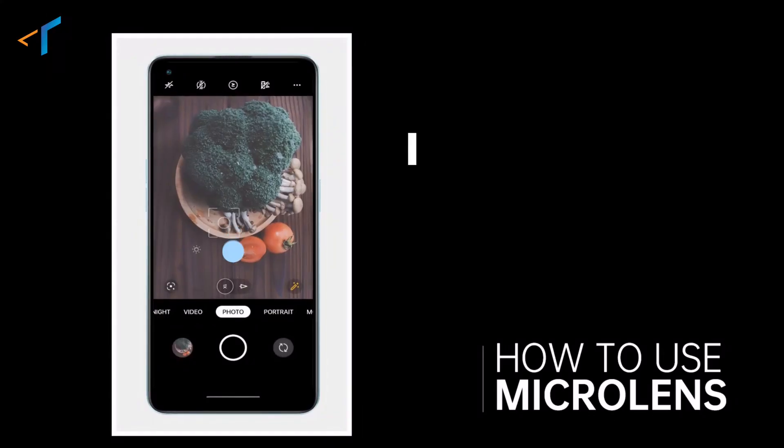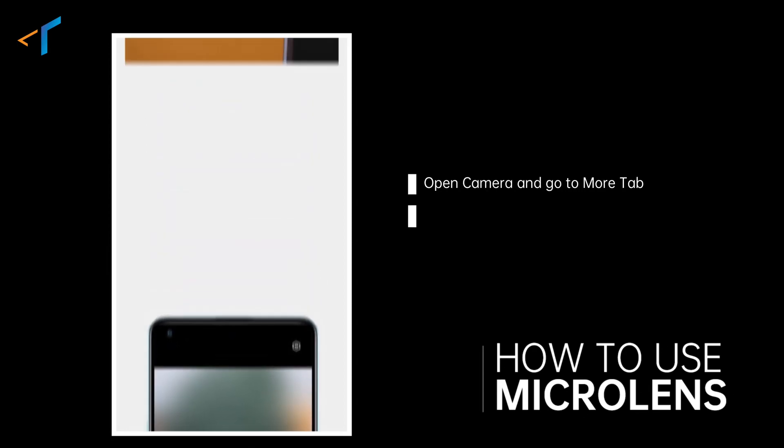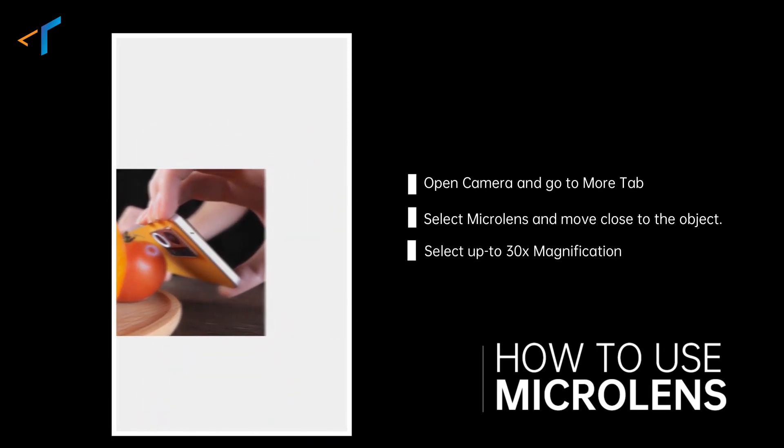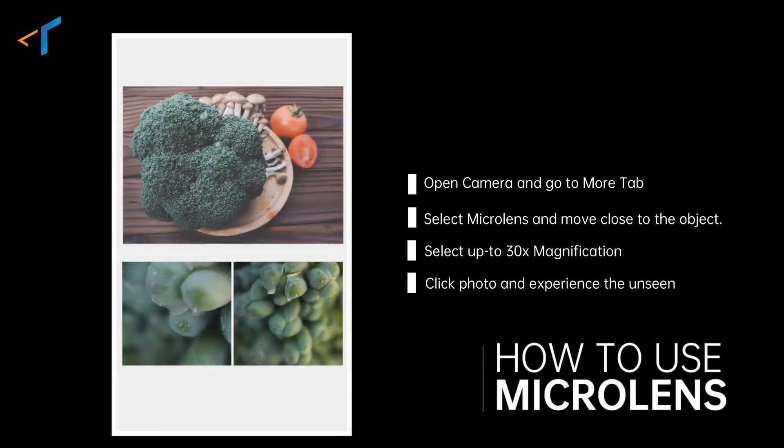Now that you know about this amazing camera feature, let's talk about its working. You simply have to go to camera, tap on more, go to microscope, and you can zoom in up to 30x magnification to get that close to an object. Interesting, isn't it?